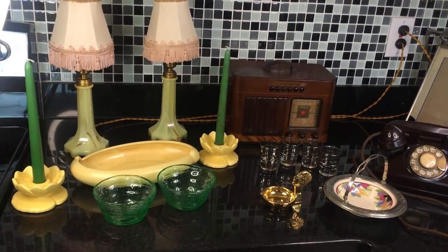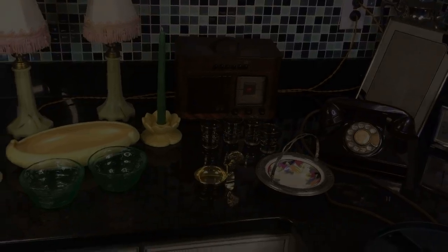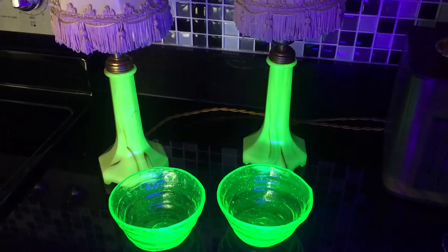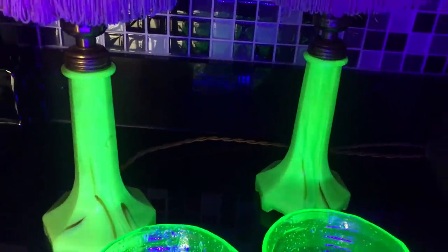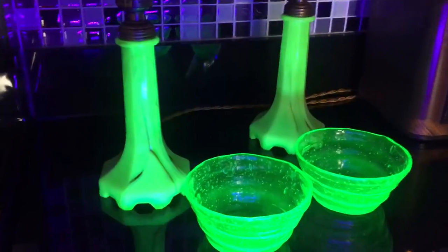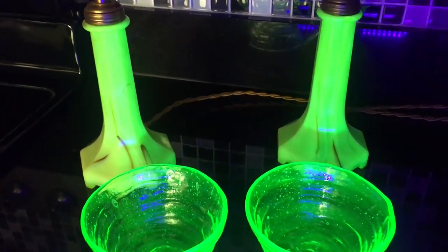I'm Scott from the Old Curiosity Shop saying thanks for watching and so long for now. Wow, isn't that something else? Whos Glass lamps, vanity lamps from the 1930s, and Catalonian depression glass from the late 1920s — it's full of uranium and ready to glow on a shelf near you.